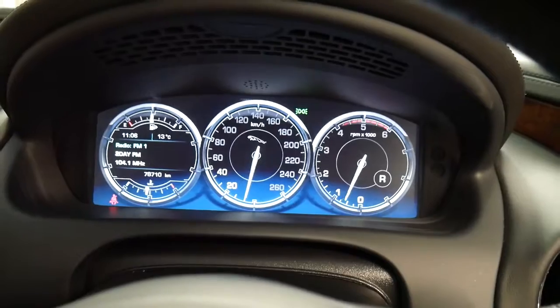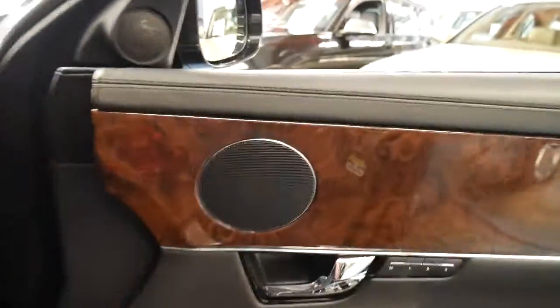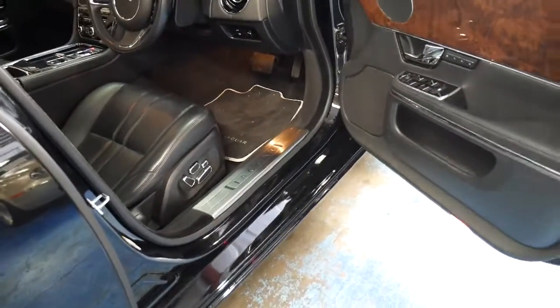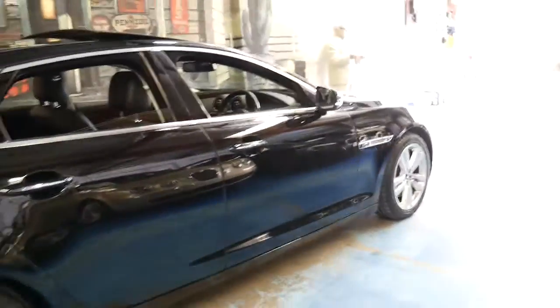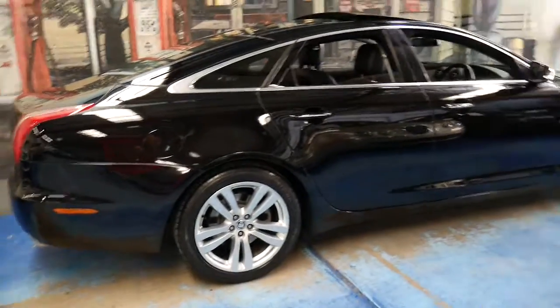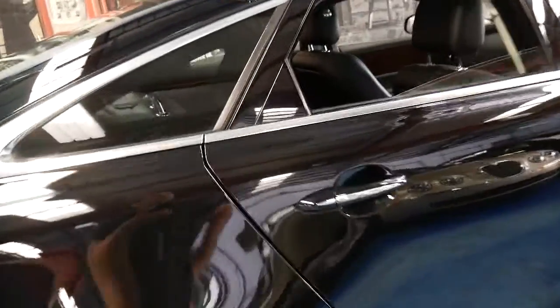The good thing about the V6 diesel in these is you've got plenty of power. I believe they get from zero to 100 in about six seconds and you've got fantastic fuel economy. It's also got the big panoramic roof, and the car is spotless right down to every individual wheel, every panel, every light. The car is in particularly good condition and has been very well looked after.